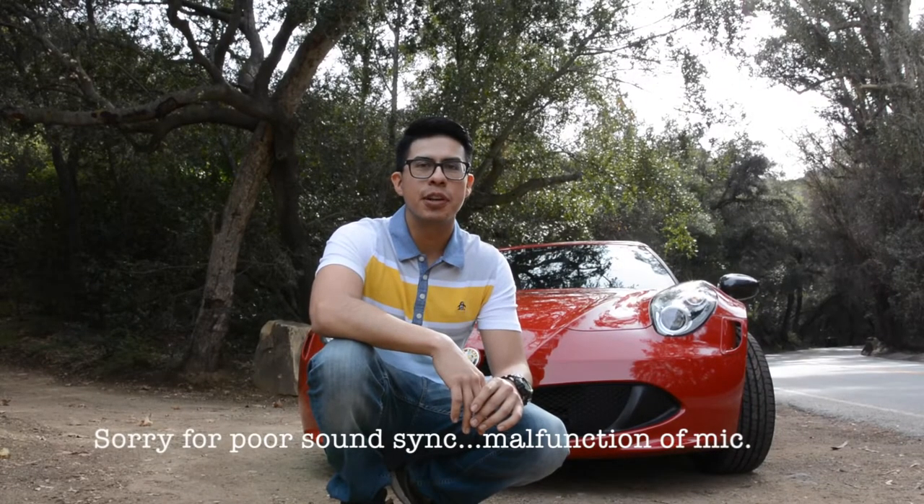Hi guys, welcome to our YouTube channel Cars and Dates. I'm Joseph and today we will be reviewing a 2015 Alfa Romeo 4C Launch Edition.